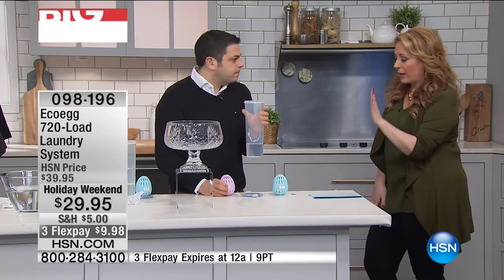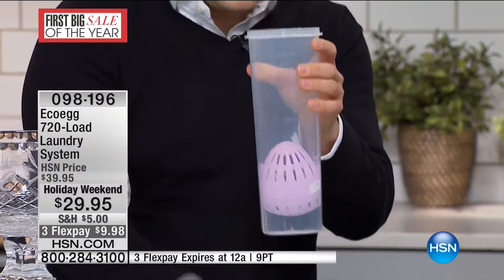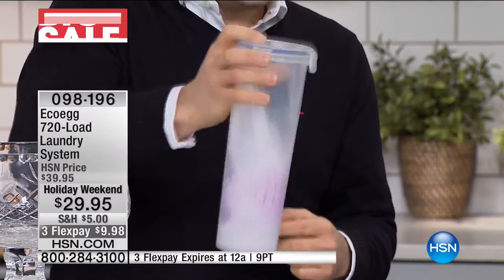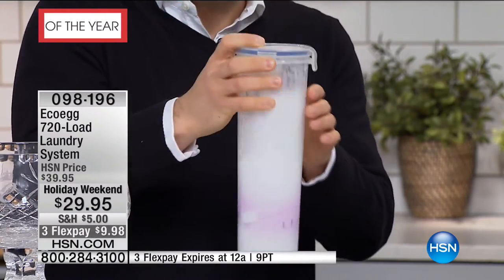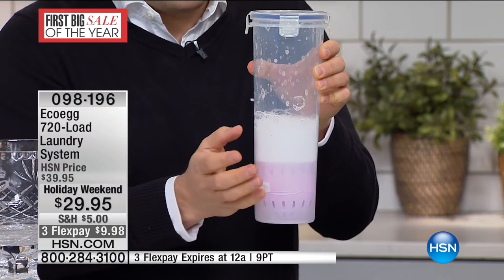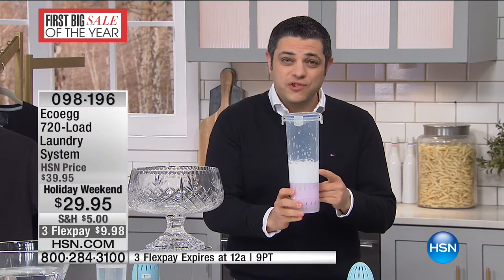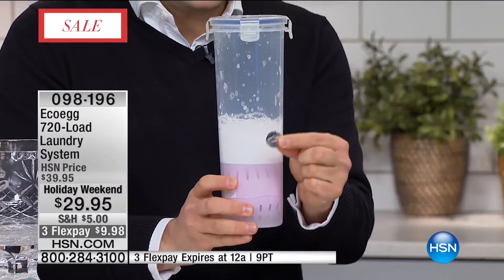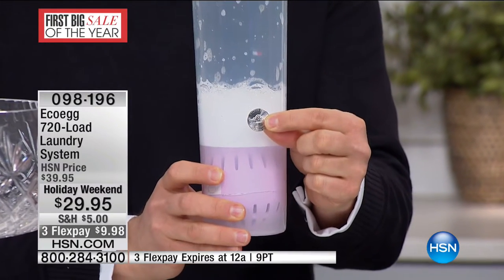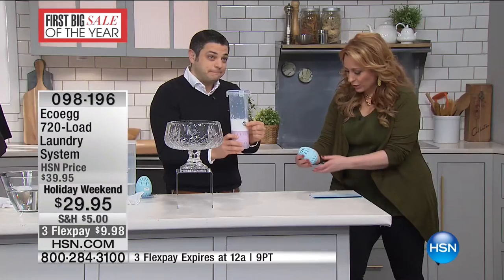How does it work? It's independently lab proven to work just as well as other natural laundry detergent. Here's my pretend washing machine — it's actually just a pasta jar — and I'm going to give it a shake. This simulates it going around inside your washing machine. There's that powerful natural cleaning foam that's going to power through your clothes and lift off the dirt and grime. Because it lasts for 720 washes, every single load costs you less than a nickel.